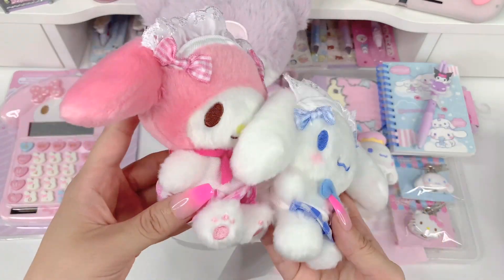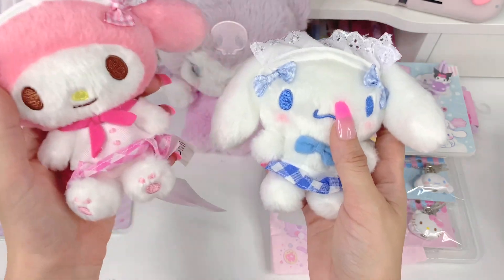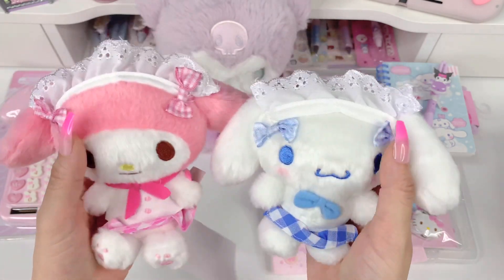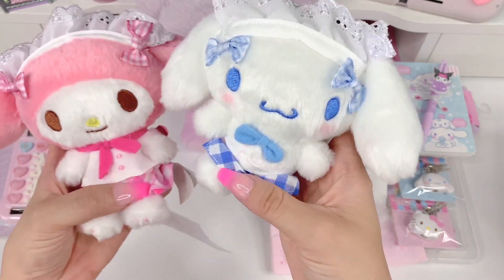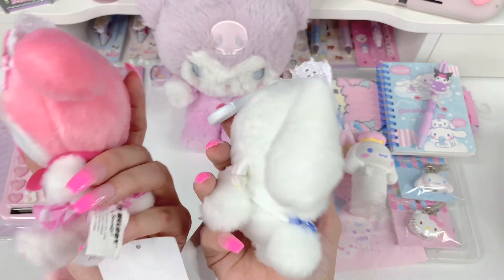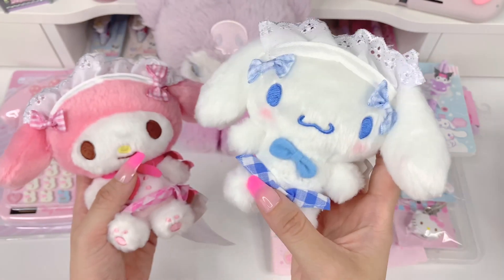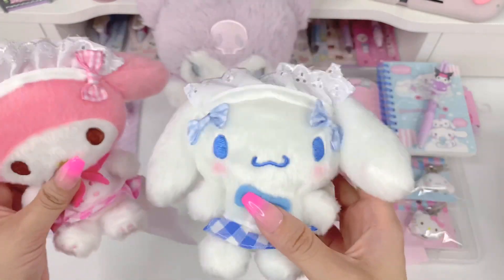Next items I want to show you are these little mascot keychain plushes — this is a Cinnamoroll and a My Melody. I purchased these from the Sanrio store. I'm not sure what these are called either, but they're like little maids — you see their little bows, their little hair accessories, their little plaid outfits. I thought they were just so precious. These were available in Japan and sold out right away. Cinnamoroll sold out right away and I thought he looked so precious, so when they came to the States I rushed and grabbed them.